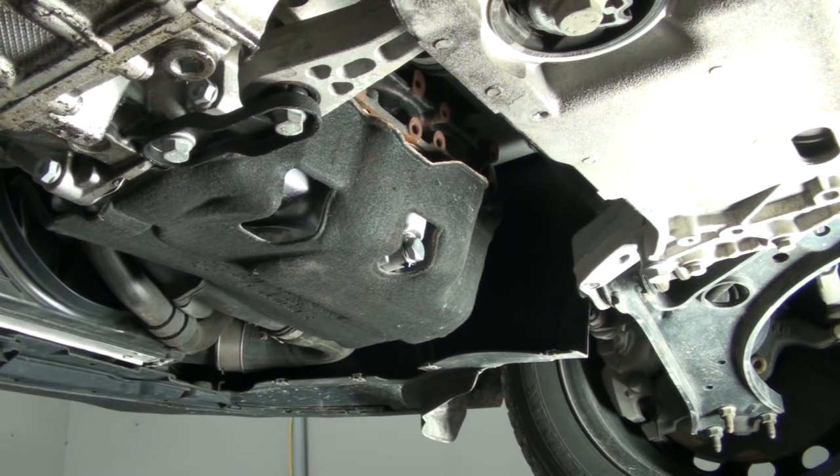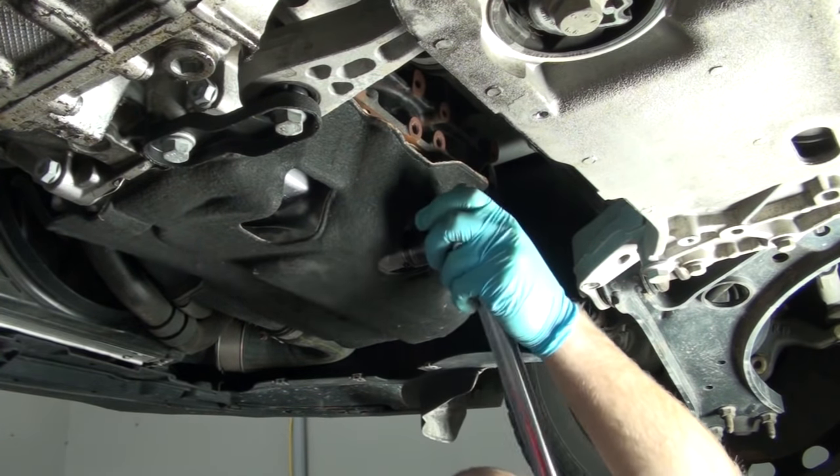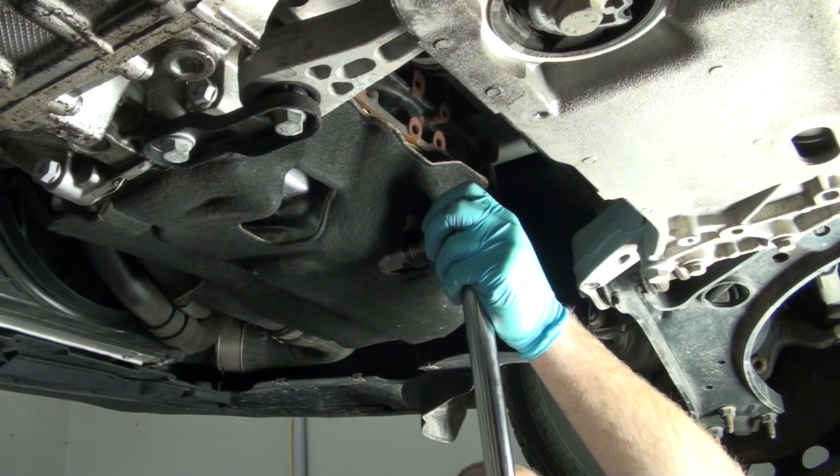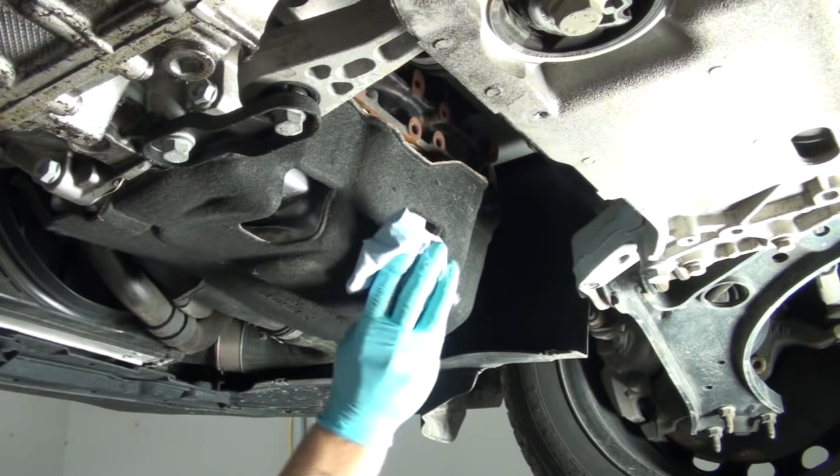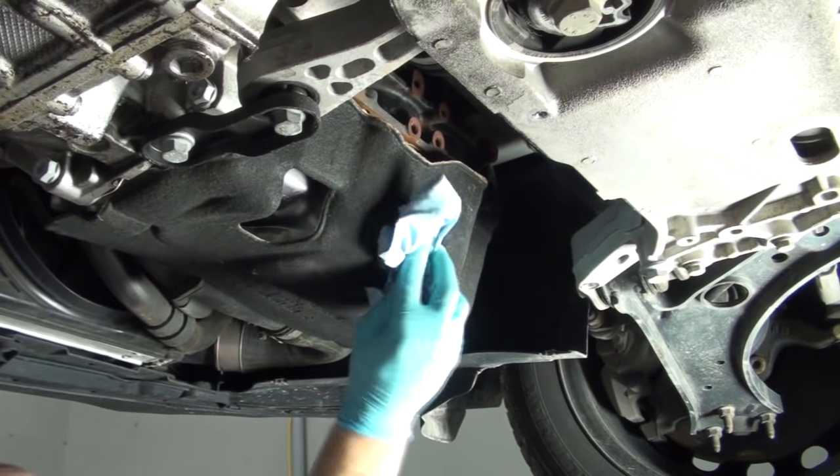Torque the drain plug to the factory spec of 22 foot-pounds of torque. Also, clean up any old oil residue around the drain plug.